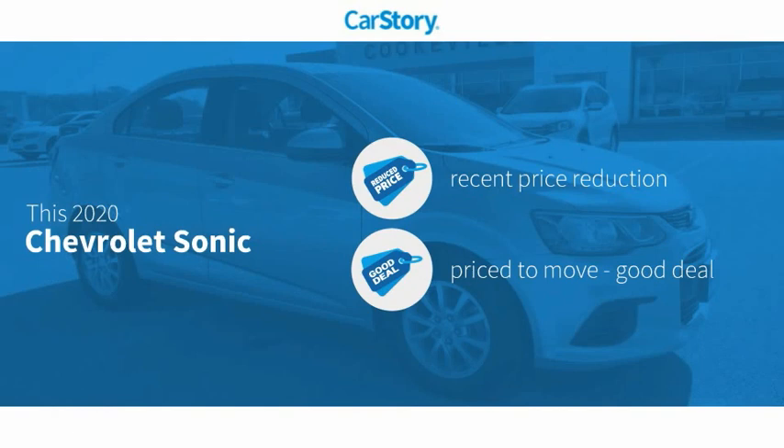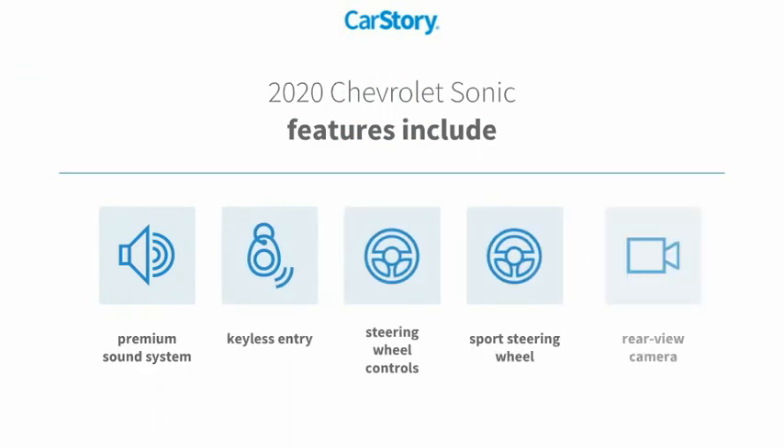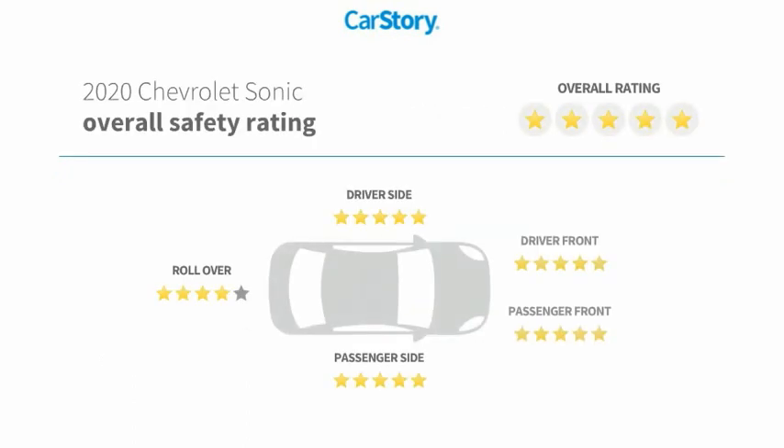This vehicle has a recent price reduction, indicating a good deal. Features include keyless entry, premium sound system, rear view camera, steering wheel controls, and a sport steering wheel with great ratings.